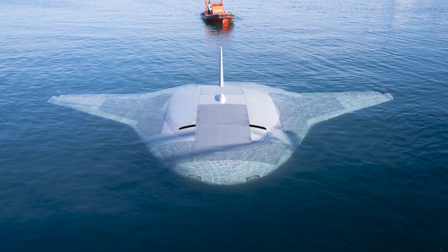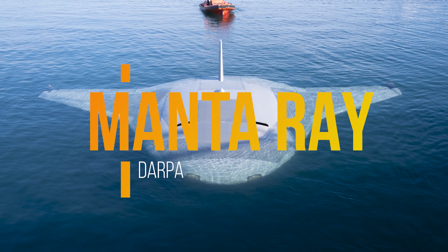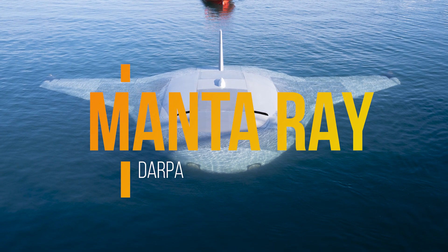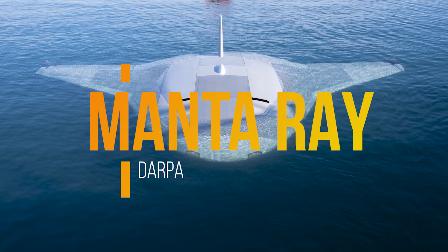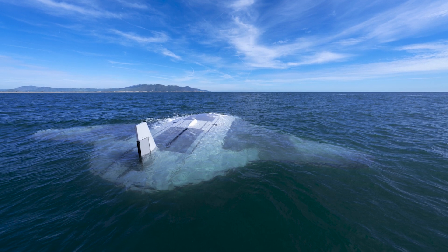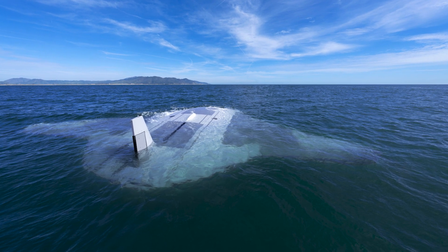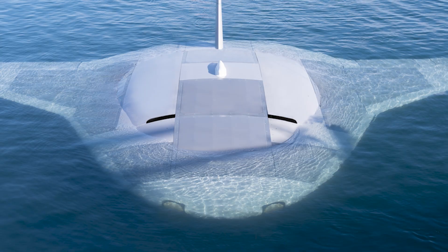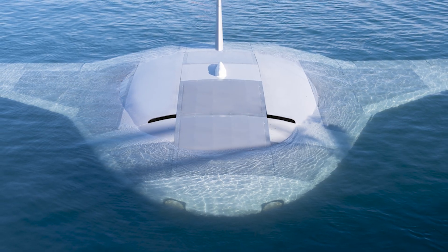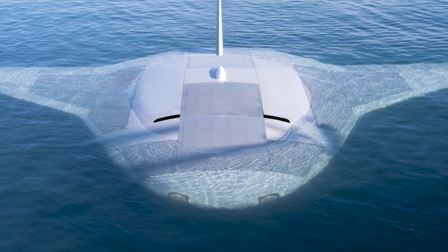DARPA, the enigmatic wizards of technological innovation, have finally pulled back the curtain on their latest marvel, the Manta Ray robotic sub. Looking like the love child of a B-21 Raider Bomber and a relic from a retro sci-fi series, this underwater wonder is shrouded in mystery, and for good reason. While DARPA has been teasing us with glimpses of the Manta Ray, they've been rather tight-lipped about the nitty-gritty details. But the images of this beast undergoing its sea trials off the coast of Southern California are enough to set any tech enthusiast's heart aflutter.